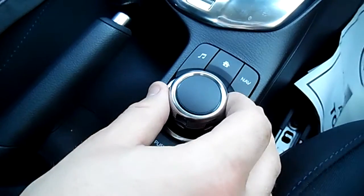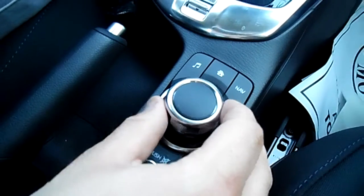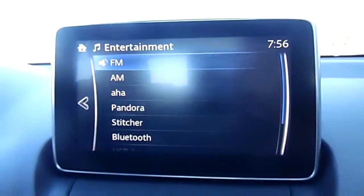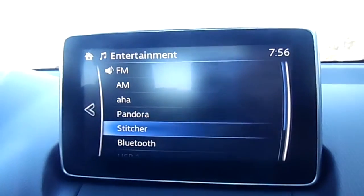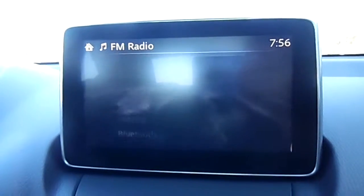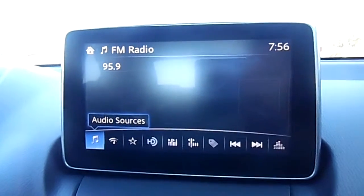Another cool thing — you have a little quick click wheel interface down here. You can actually go through and change different things on the click wheel this way. A lot of Lexus brands and some of the higher-up versions of Toyota offer this. Stitcher, Bluetooth, Pandora — very, very cool, really neat audio interface.